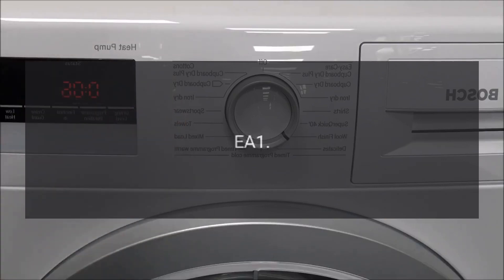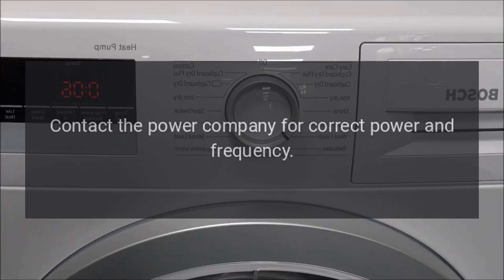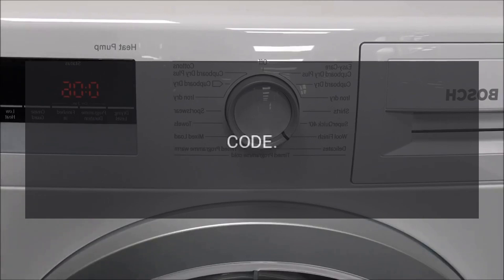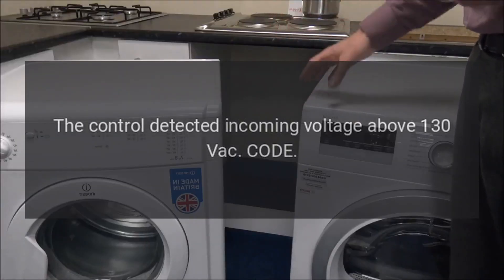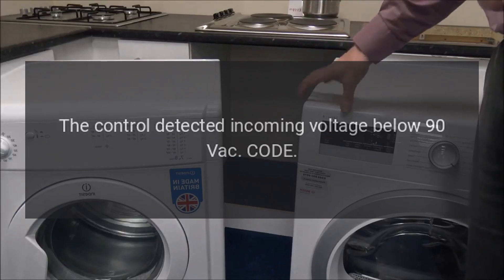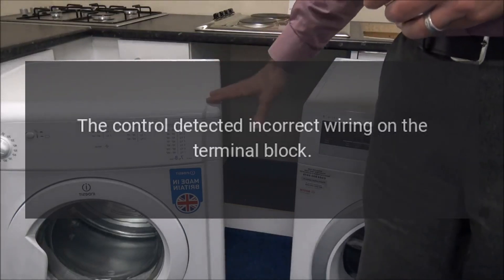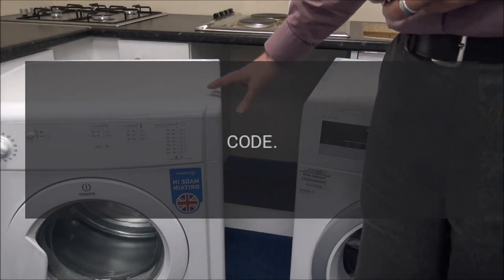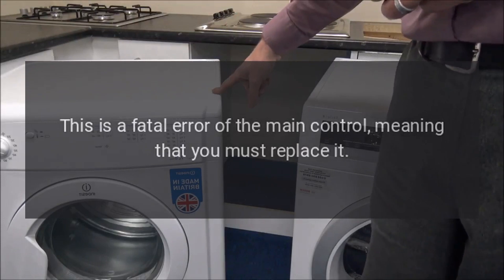Code EA1 — Problem: The control sees the frequency of the incoming power out of range; should be 60 Hz. Contact the power company for correct power and frequency. Code EA2 — Problem: The control detected incoming voltage above 130 VAC. Code EA3 — Problem: The control detected incoming voltage below 90 VAC. Code EA4 — Problem: The control detected incorrect wiring on the terminal block. Code EA5 — Problem: This is a fatal error of the main control, meaning that you must replace it.